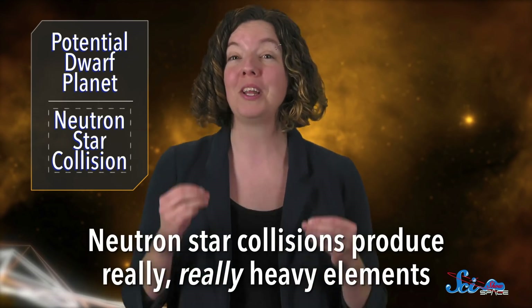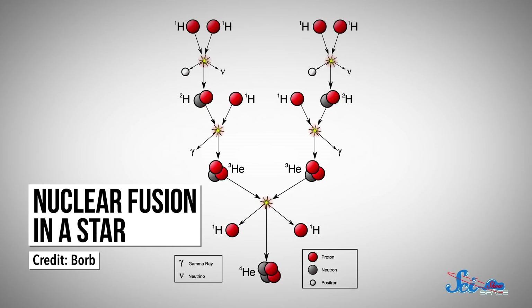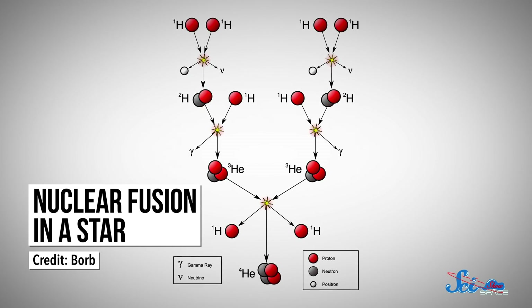Neutron star collisions produce really, really heavy elements. Some context: stars form elements through nuclear fusion, which is pretty straightforward — they fuse together lighter elements to create heavier ones. At first, this process just involves turning hydrogen into helium. But over a star's life, as more particles get smashed together, it can make elements as heavy as iron. But there are tons of heavier elements out there, like copper and lead, that stars can't make — the pressures and temperatures inside them just aren't high enough.